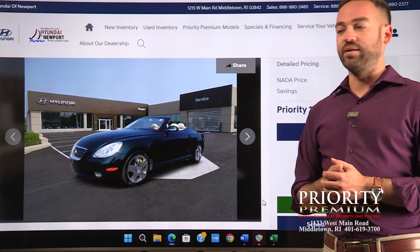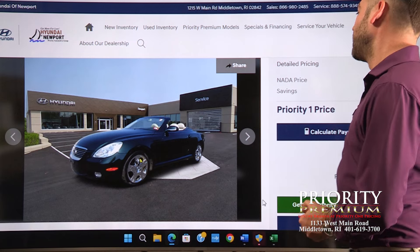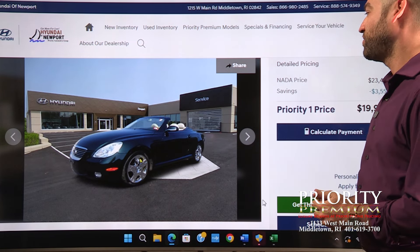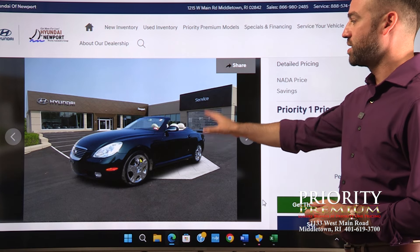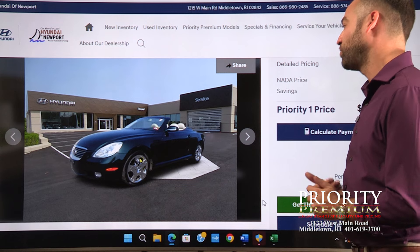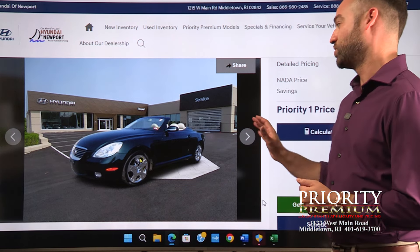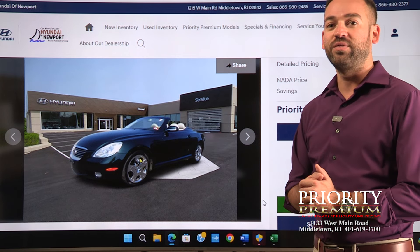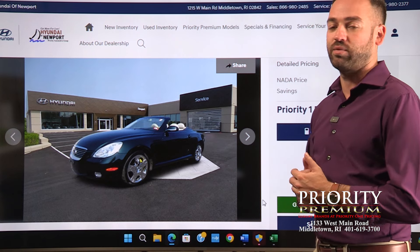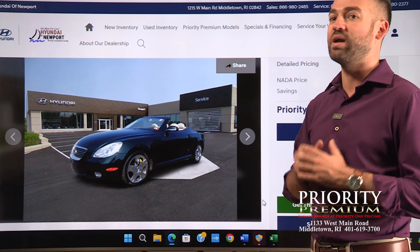Moving to the complete other end of the spectrum is this 2002 Lexus SC430. It's a convertible with four seats, although I would consider it more of a two-seater myself. This one has the chrome wheels, dark exterior, and the light interior — great for a convertible so you're not burning yourself when you get in with the top down. This has the 4.3-liter V8, which is known as one of the most reliable engines ever built. Lexus and Toyota are just known for their reliability — this is something you can hop in and go and never have to worry about.